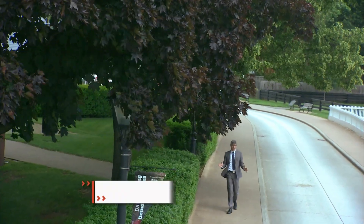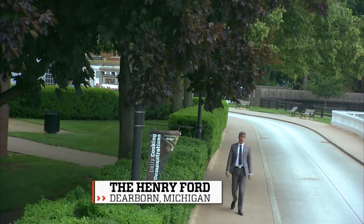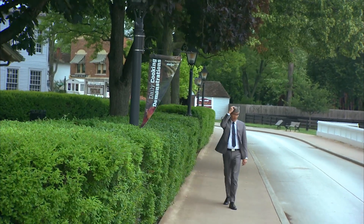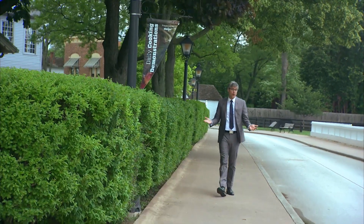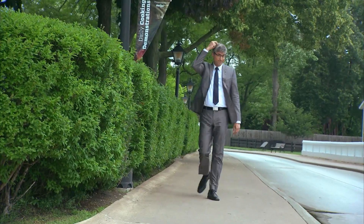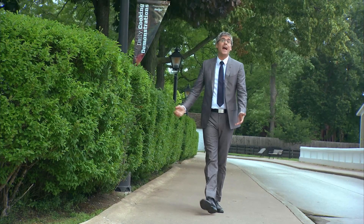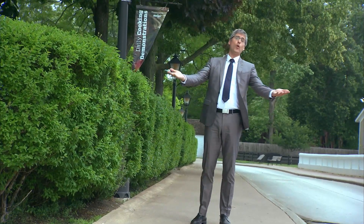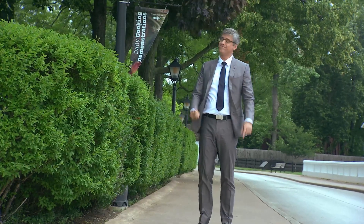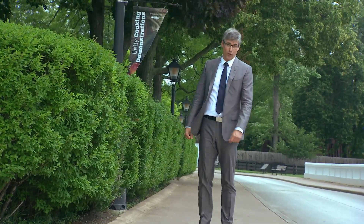Rarely are great game-changing inventions met with instant cheers. Usually there's first the chin rub, followed by the head scratch. I'm guessing that when the Wright brothers announced that they could fly, they were met with a bunch of skepticism. Then comes the head bonk — of course you can fly. When we heard that a husband and wife team had invented solar roads, it was head bonks from the start.